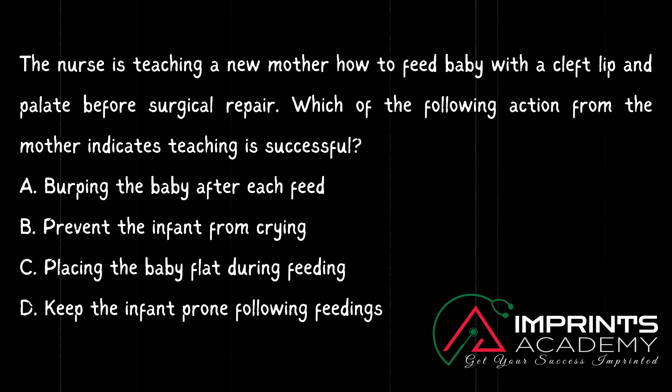Burp after each feed — in theory class, we have an important task for our children. Usually, with cleft lip and cleft palate, when we feed the baby there is a defect and we have to swallow — there is a chance of aspiration. So the mother's responsibility is feeding initiation and burping the baby after each feed. So the correct answer is Option A: burp the baby after each feed.